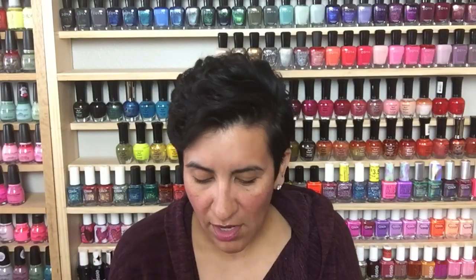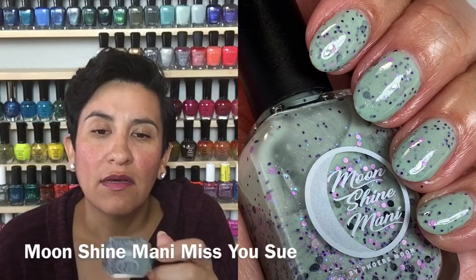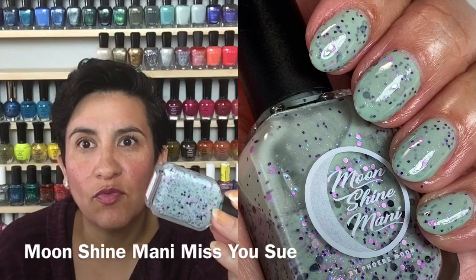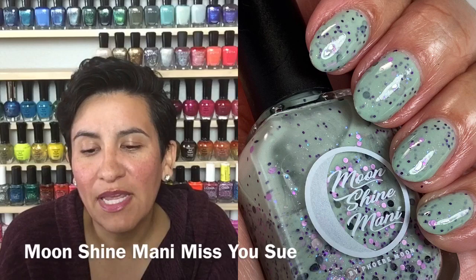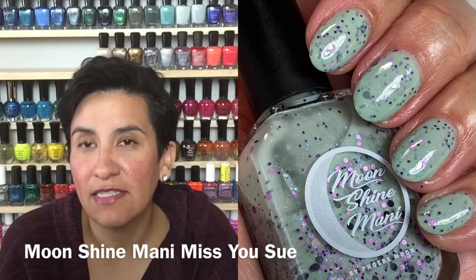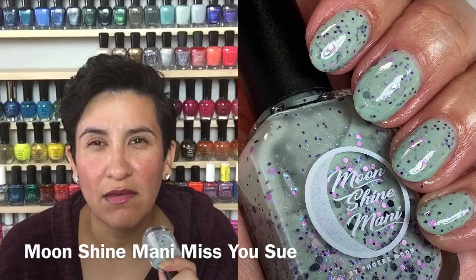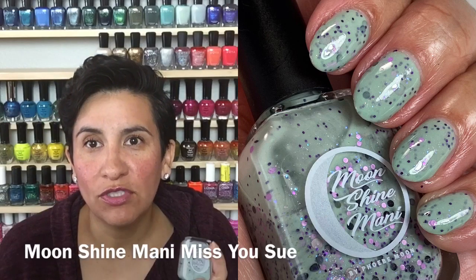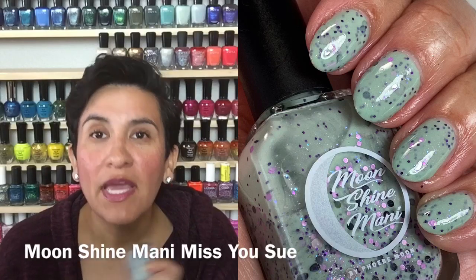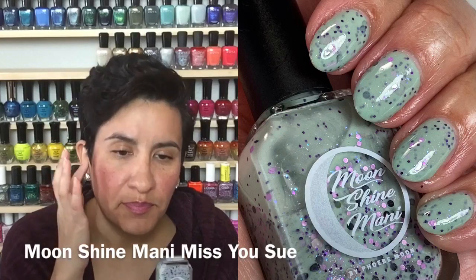After all the darkness I decided I'm just gonna go with what I'm craving — light, bright, and fun. I decided to wear "Miss You Sue" from Moonshine Manny. This is a really beautiful crelly glitter mix — sort of like a minty light green with purple and black glitters in various sizes and a little holographic. I'm part of MakeupAlley's nail board, and we had a member pass away two years ago named Susan. A couple of ladies reached out to Phoebe from Moonshine Manny and asked if she'd make custom polishes for our group, and she sweetly said yes.